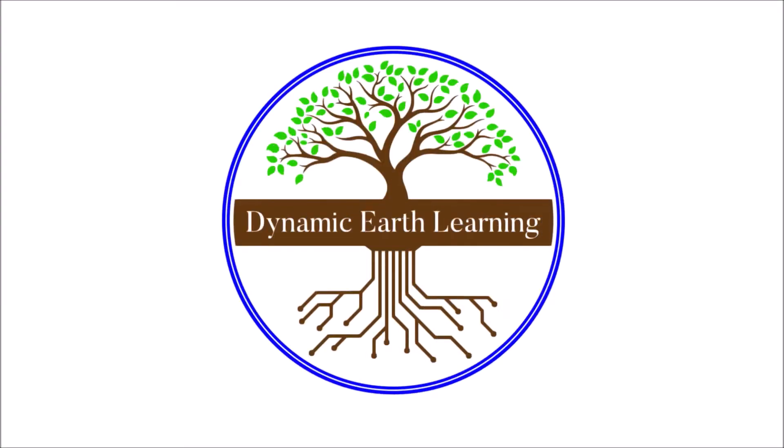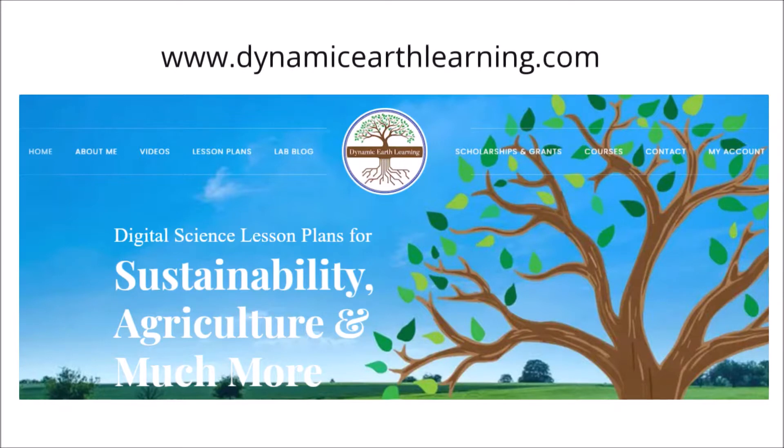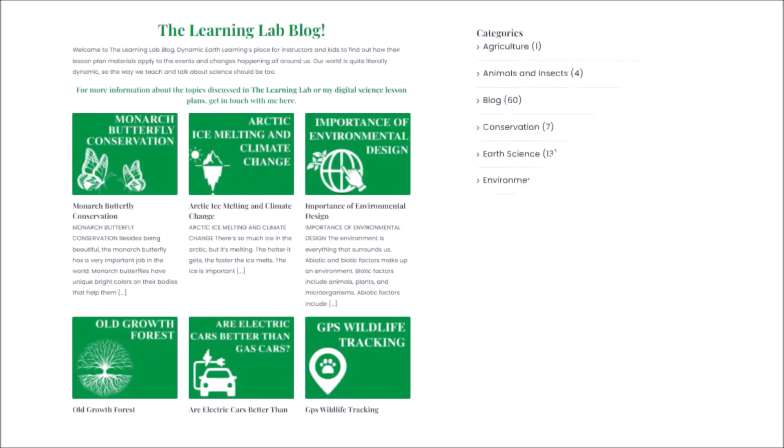Thanks for joining us. Consider following Dynamic Earth Learning for more Earth Science, Conservation, and Sustainability topics. And visit our website dynamicearthlearning.com for teacher resources, videos, and environmental e-learning courses.